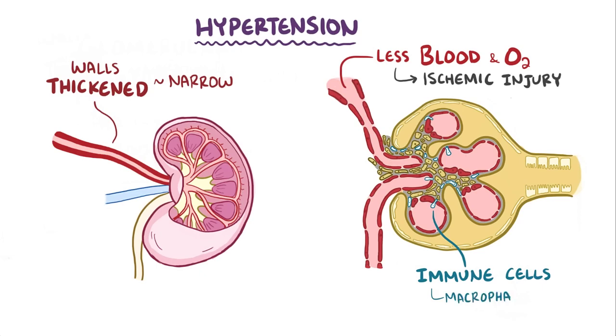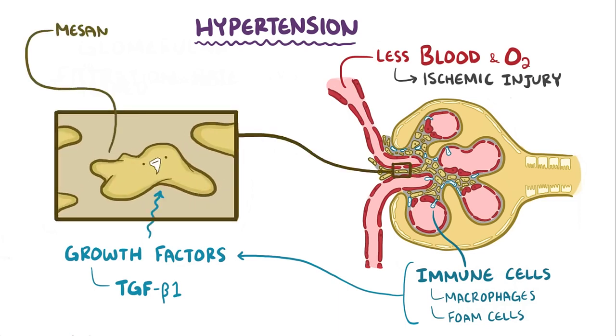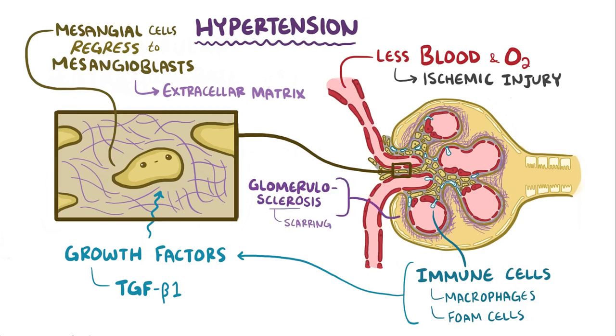Immune cells like macrophages and fat-laden macrophages called foam cells slip into the damaged glomerulus and start secreting growth factors like transforming growth factor beta-1, or TGF-beta-1. These growth factors cause the mesangial cells to regress back to their more immature stem cell state known as mesangioblasts, and those mesangioblasts secrete extracellular structural matrix. This excessive extracellular matrix leads to glomerulosclerosis, which is hardening and scarring, diminishing the nephron's ability to filter the blood. Over time, this leads to chronic kidney disease.